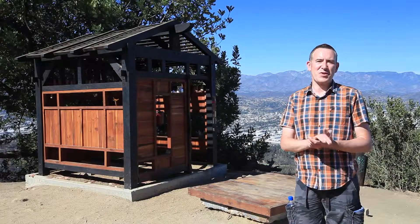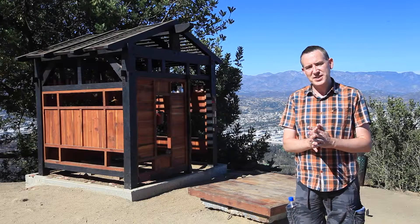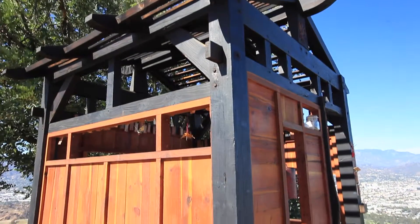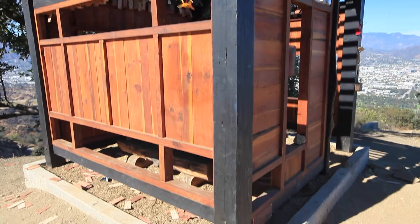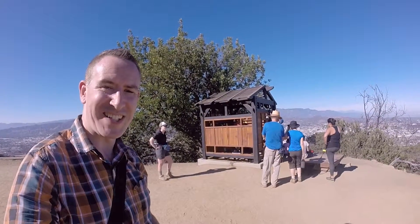So this is the Griffith Park Tea House. It was erected in early July 2015 by a collective group of artists up here in Griffith Park. It's lovingly made out of bits of wood left over from the devastating 2007 Griffith Park forest fire. You can see it's turning into a pretty popular place.